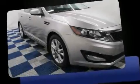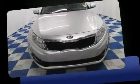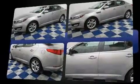Here's a great deal on a 2013 Kia Optima. Under the hood, you'll find a four-cylinder engine with more than 200 horsepower. And for added security, Dynamic Stability Control supplements the drivetrain.